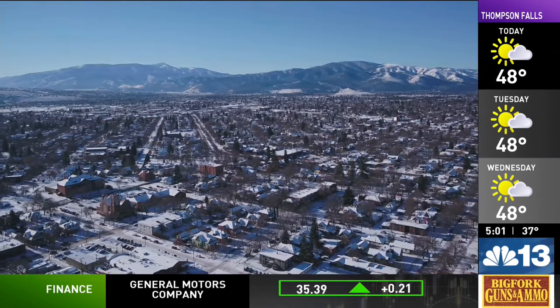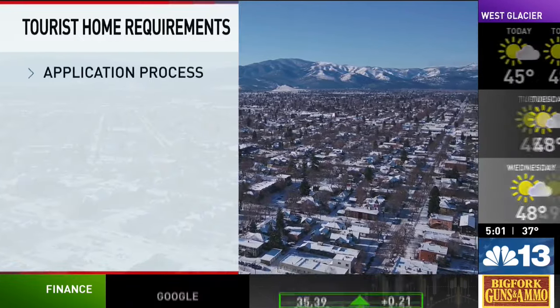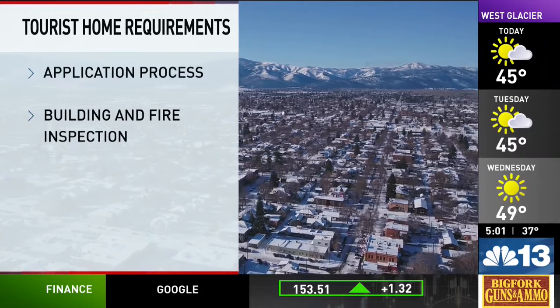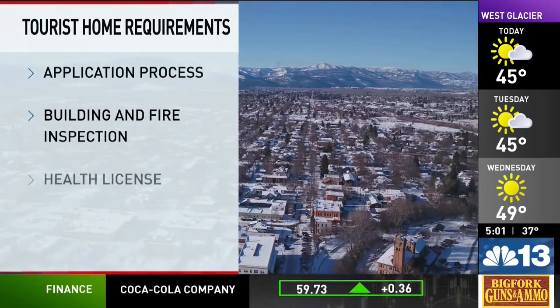Before getting into long-term rentals, let's recap what the city requires to register a tourist home. First is the application process, followed by a building and fire inspection, which the city says typically takes six to eight weeks. Additionally, short-term rentals need a health license.